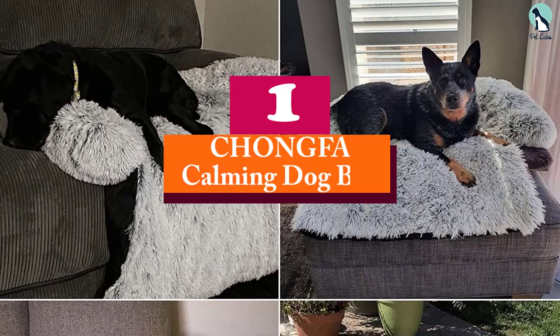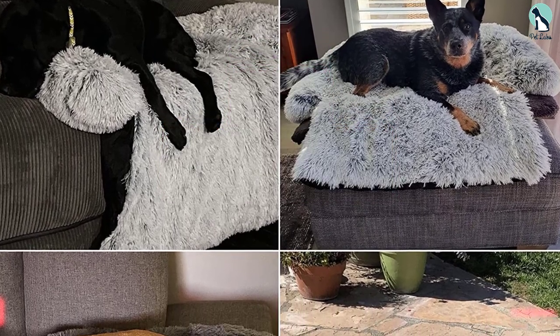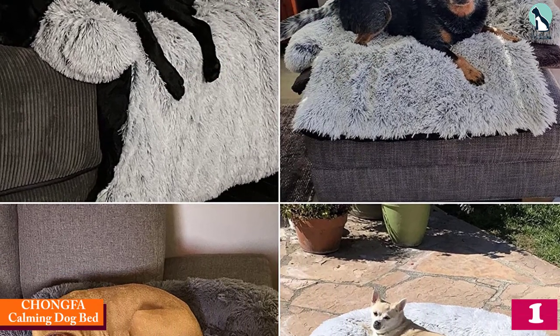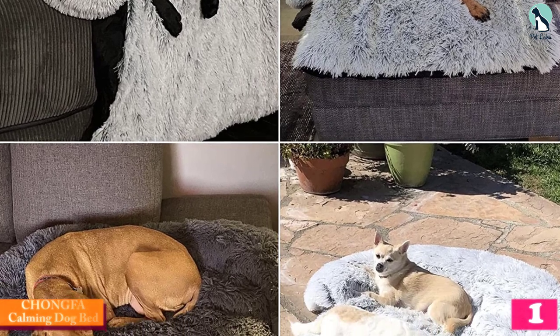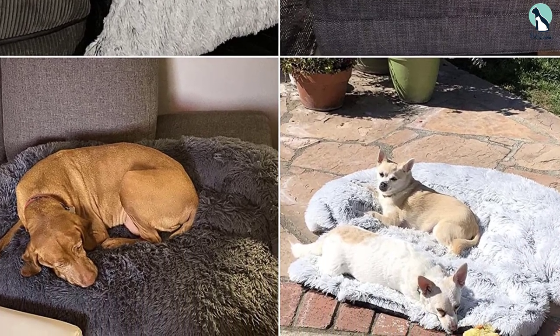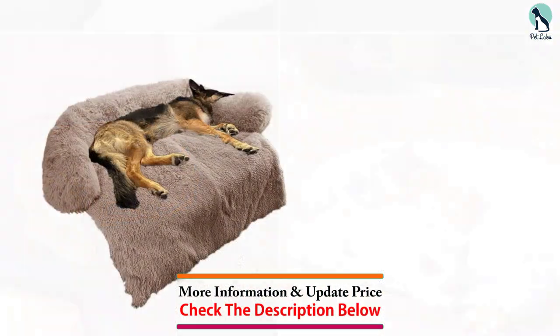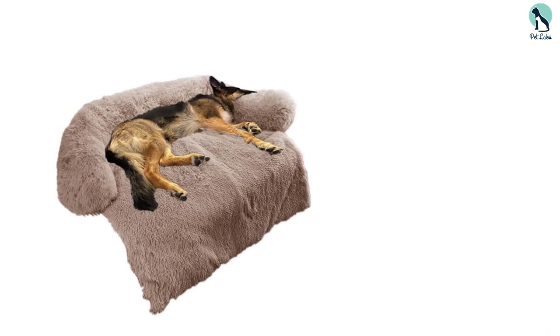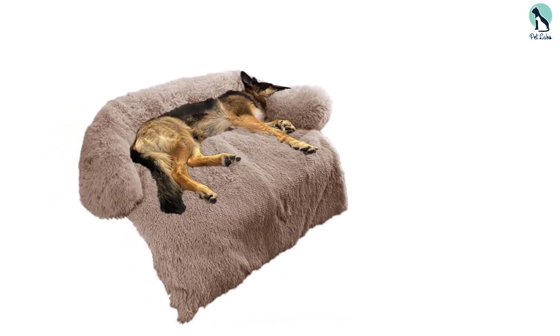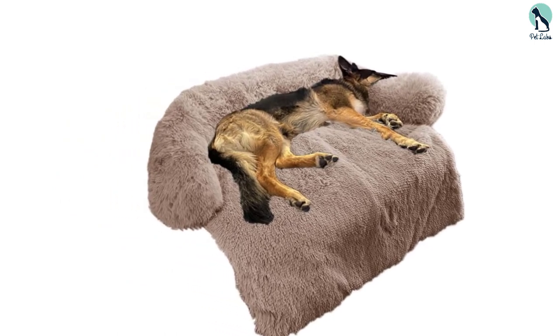And finally, at number one, we have the Chongfa Calming Dog Bed. While most covers prioritize protecting your furniture from your pets, the Chongfa plush dog bed furniture protector instead focuses on providing a cozy spot for your dog to nap. Rather than fitting fully over a couch, the Chongfa creates a fuzzy plush surface and surrounds it with a wraparound bolster, encouraging your dog to use this particular space.